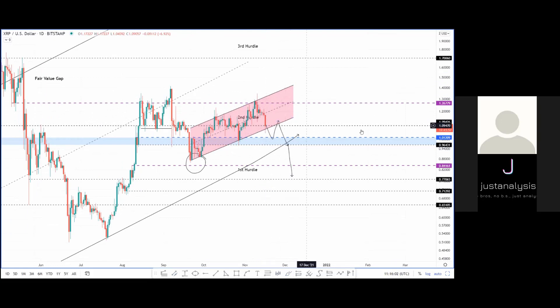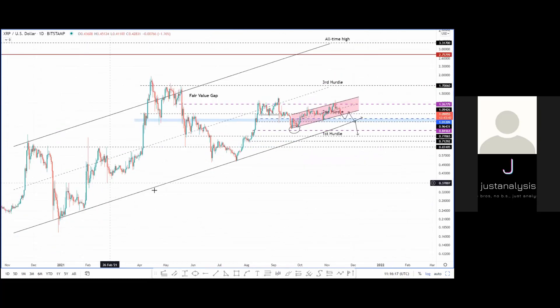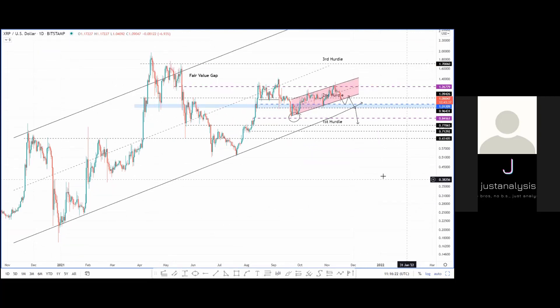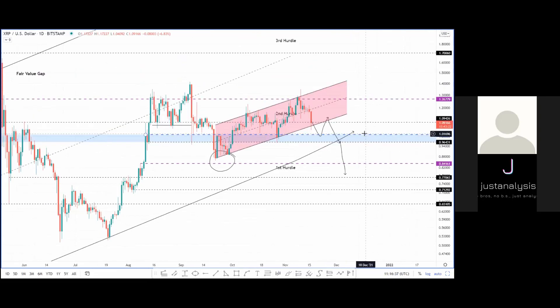Breakdown of the parallel channel's lower trend line and then a retest of 1.09, followed by consolidation around the 0.96 to 1.01 support level. If we do break the overall ascending parallel channel, I'm expecting a retest of the 0.84 level. From a short to midterm perspective, I'm expecting XRP to hover around the $1 level. Still not seeing anything bullish for XRP, at least until we form a base.